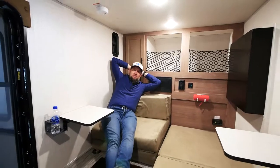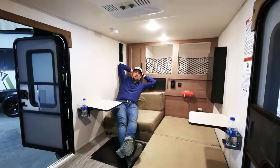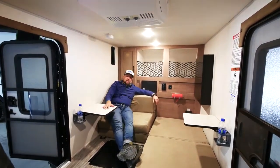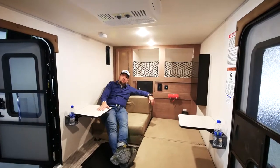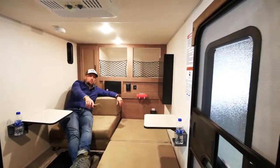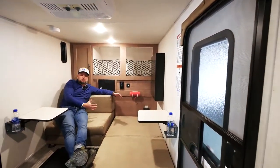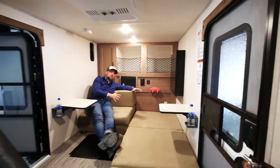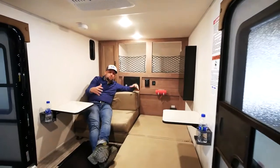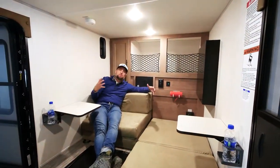We're hanging out inside the 10.6 No Boundaries, and as you can see, it's a super comfortable place to spend an afternoon or a few evenings. We've got this set up today as the dinette package, so you get these two great flip-up tables and the sofa set up inside. This 60 by 82 space is bigger than a full-size queen bed, so you have a ton of sleeping space in here.